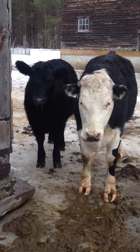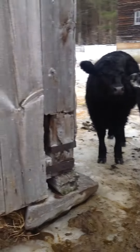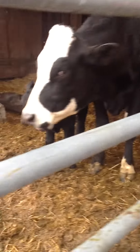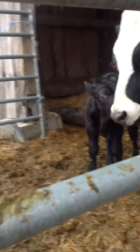Gertie's a girl. And that black one is Reba — she's also a girl. You can see she just yelled moo. Reba's a girl, Gertie's a girl, and Victoria's a girl.